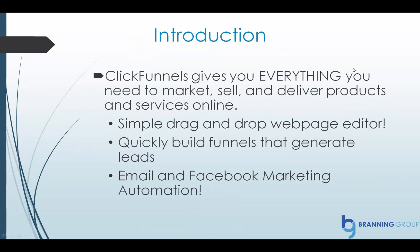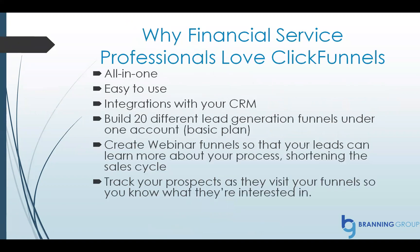I want to give you a quick introduction. If you've never heard of ClickFunnels, you're going, what the heck is that? It gives you everything you need to market, sell, and deliver products and services online. It comes with a simple drag-and-drop editor. You can quickly build funnels, and it has email and Facebook marketing automation.